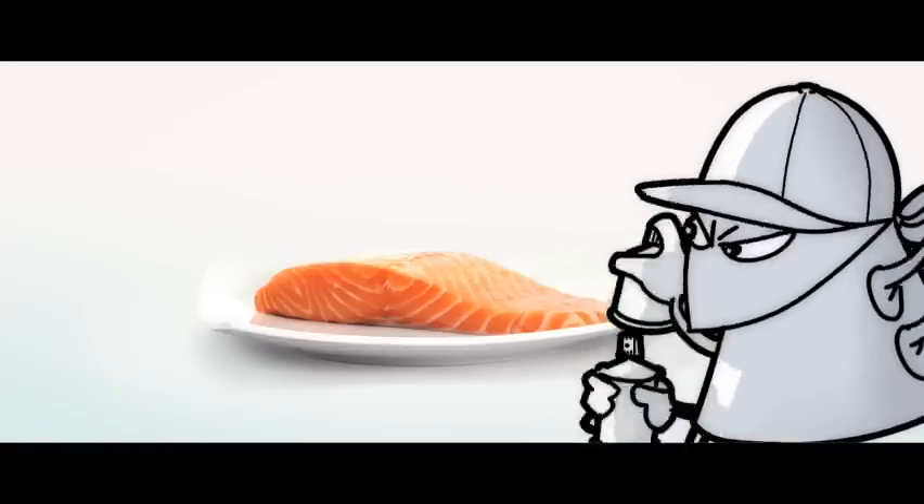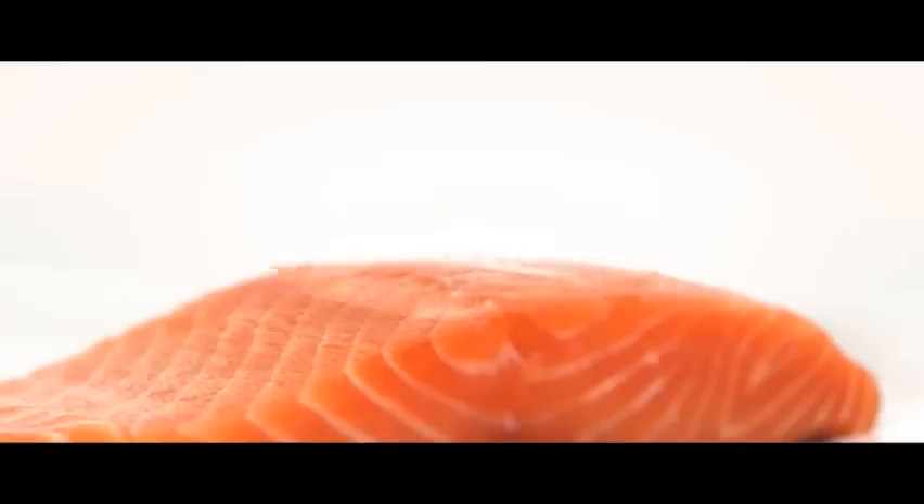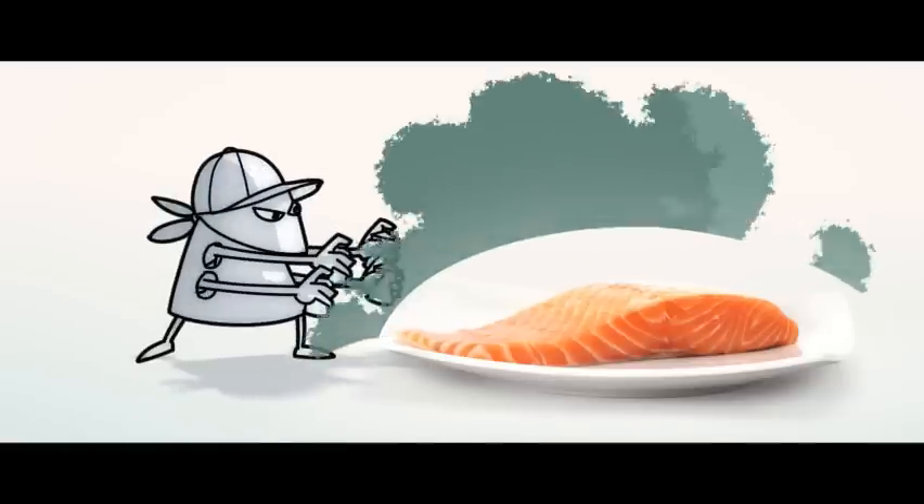Additional antioxidants keep our food as fresh as possible for as long as possible, all while protecting it from spoilage and preserving its best qualities.